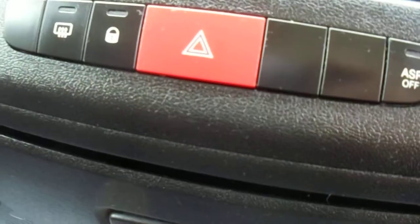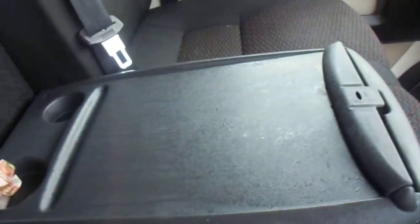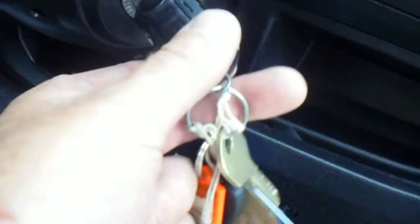It's fitted with aircon and a heated screen. You can lock it from inside. It's got the pull-down table with cup holders, arm rest, extra storage spaces, and it's fitted with multi-locks on the rear and side door with the spare keys and also a spare remote.